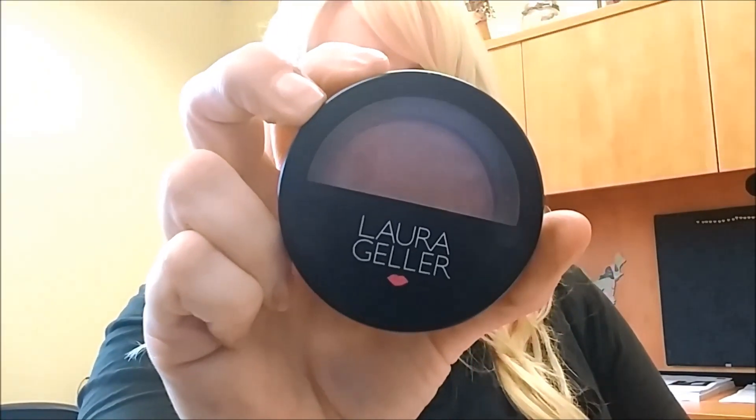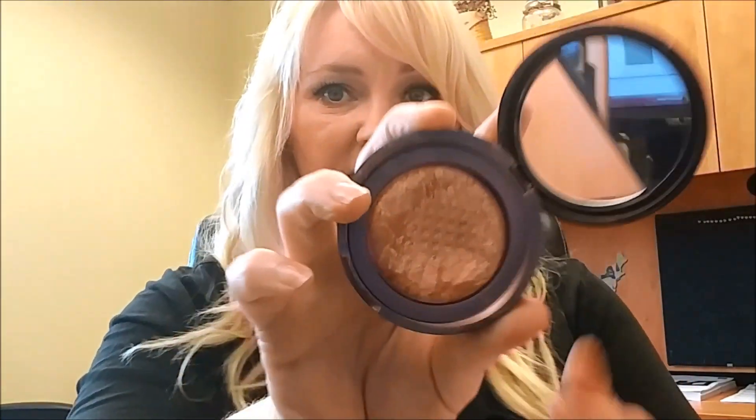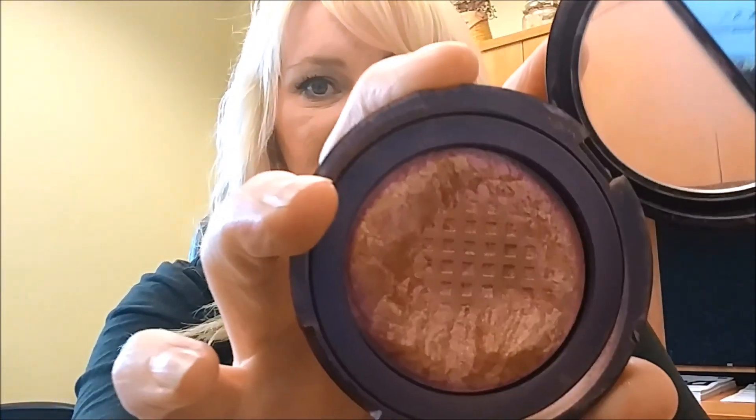Here's another one I'm hitting pan on — this Laura Geller Berry Trifle baked blush. You can tell I use it all the time. With Laura Geller products, whenever you start seeing that waffle design underneath, that's how you know you've hit pan.